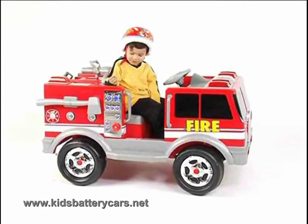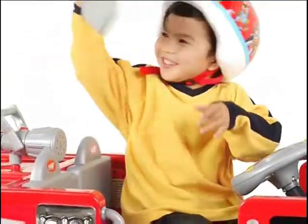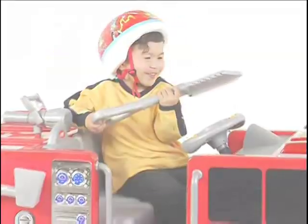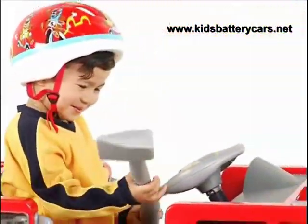Introducing the Kittrax fire truck. Features include a detachable shuttle, a detachable rescue axe, for pretend rescues.